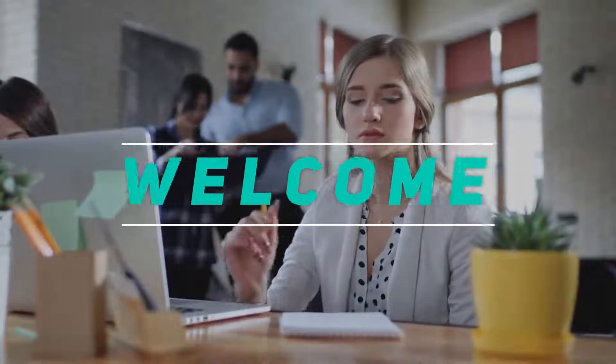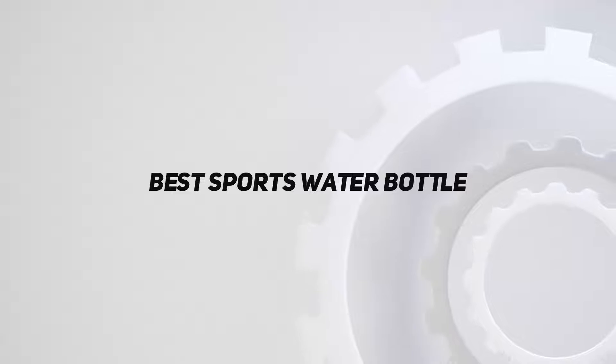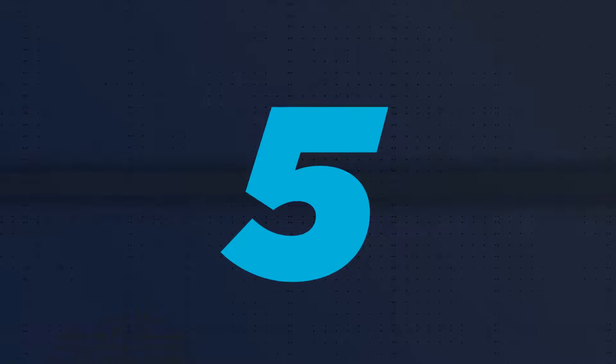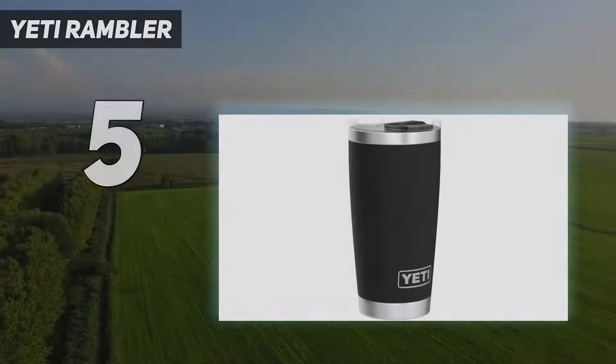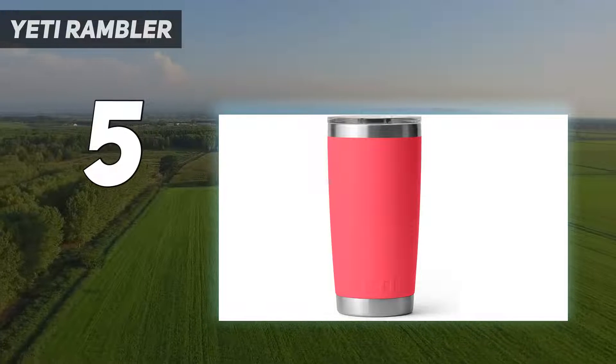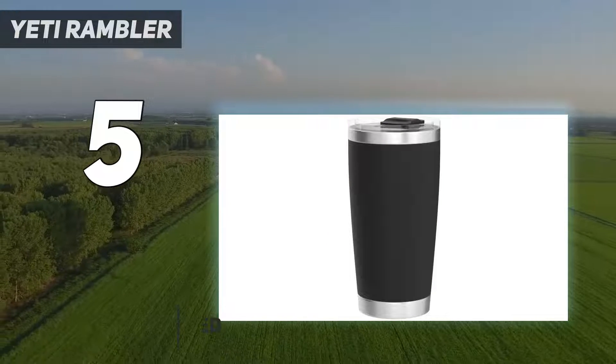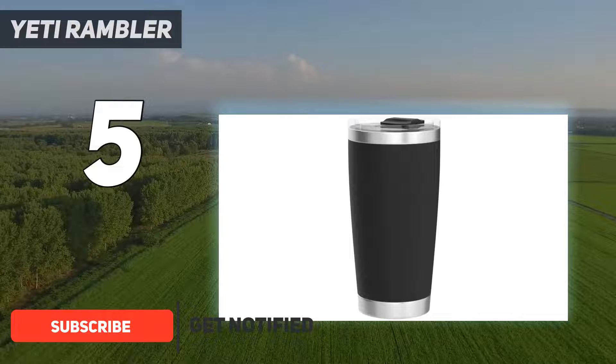Welcome back to my channel. In this video I'm going to talk about the top five best sports water bottles. Starting at number five, the YETI Rambler. If you've spent any time in the woods over the past 20 years, you've heard of YETI — and no, this brand is hardly a myth, known for some of the best coolers and insulated accessories you can take into the wild.